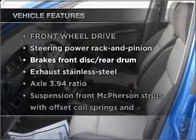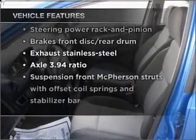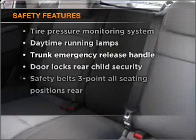Plus, enjoy these notable features that are included in this vehicle: power steering. And for your peace of mind, the following safety equipment is included.